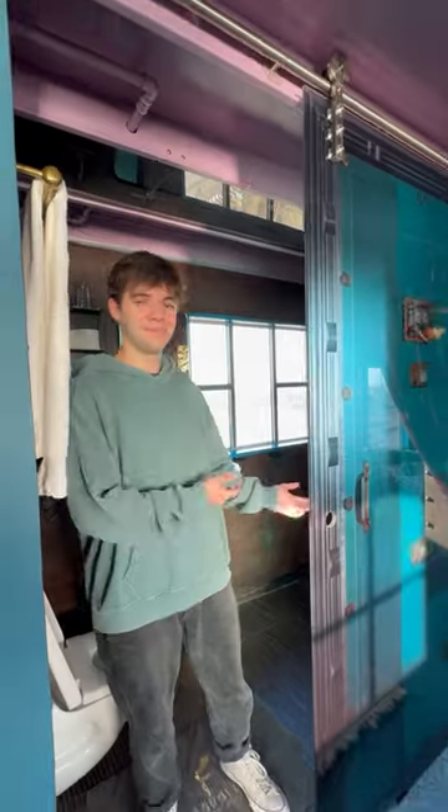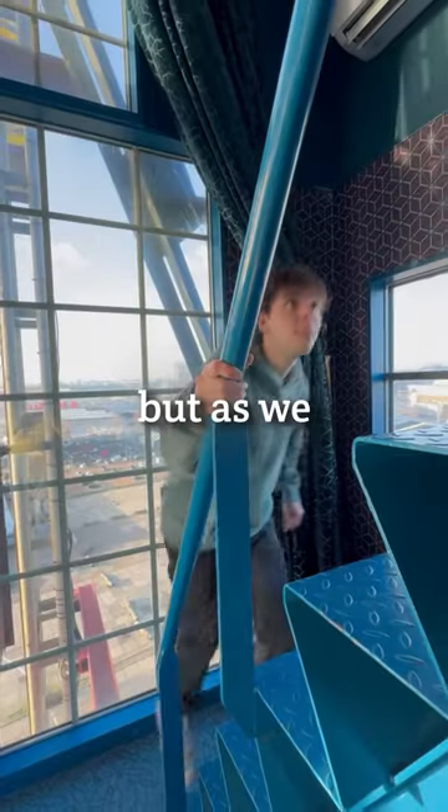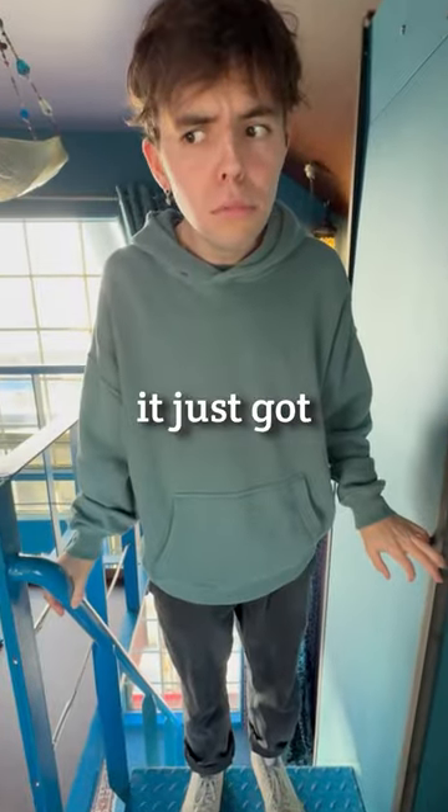The room comes complete with a viewing room with what looks to be a straight drop down, and a bathroom with a $600 hair dryer. If I'm being honest, I kind of want to take it home with me. But as we explored the second story, it just got even weirder.